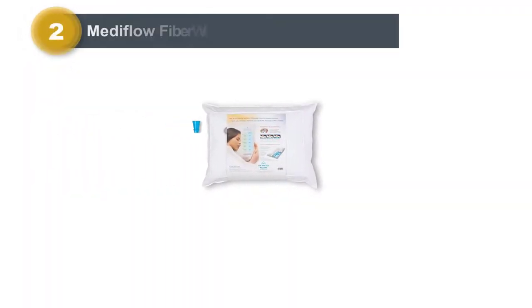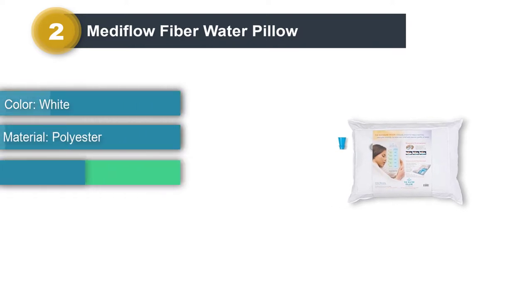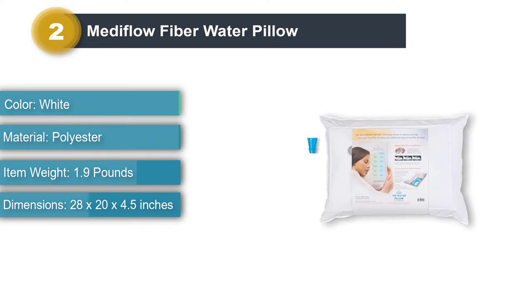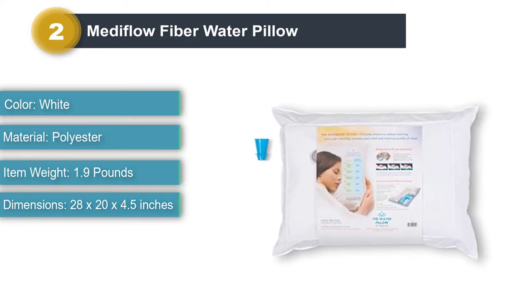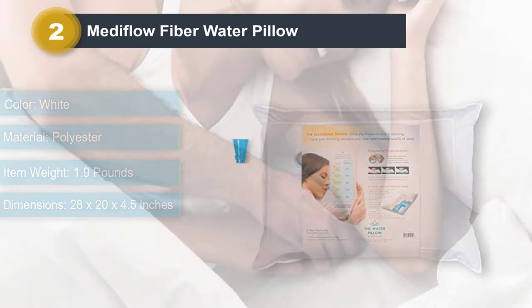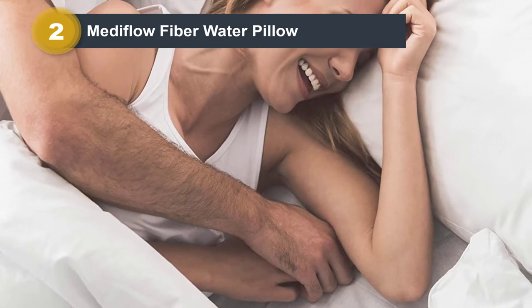Number 2: Metaflow Fiber Water Pillow. The water pillow by Metaflow combines pillow fiber with a supportive layer of water. The Metaflow website states that this water-based technology improves a person's quality of sleep by reducing neck pain. Back and side sleepers can adjust the water pillow to suit their needs by adding or removing water from the membrane.